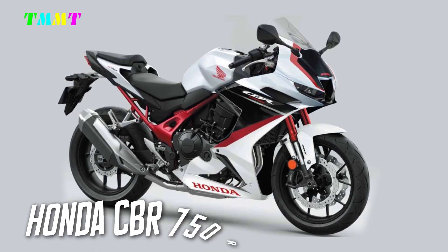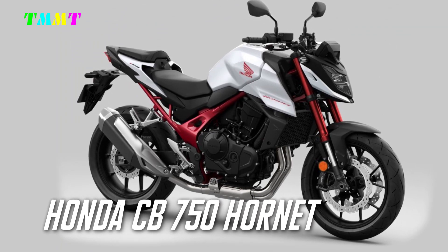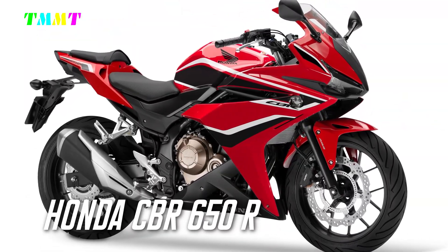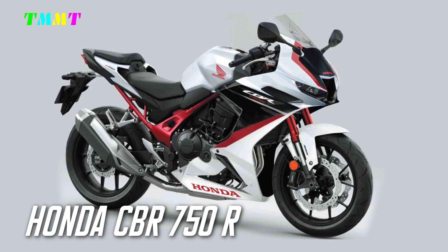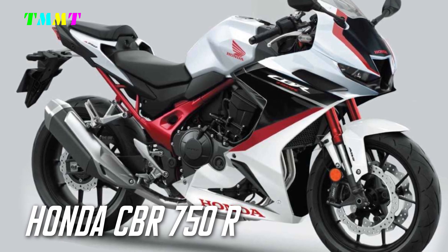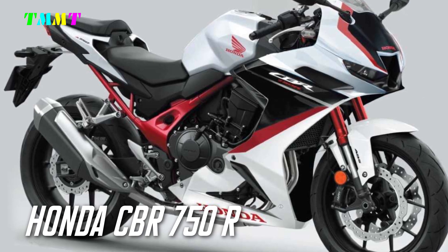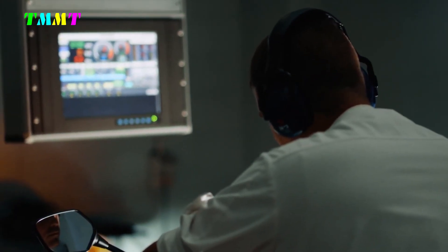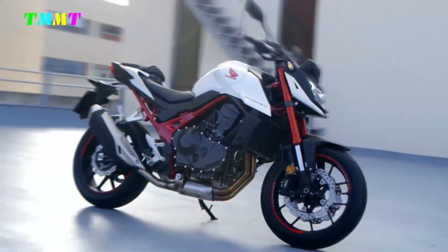The CBR750R can be realized based on the CB750 Hornet with minimal effort. We expect the same approach as the CBR500R and CBR650R — the CB750 Hornet will simply be converted to a CBR750R with a full fairing and steering stubs. The steel chassis and inline two-cylinder engine with 755cc and a peak output of 92 horsepower at 9,500 rpm will be left unchanged. However, more than 95 horsepower would make little sense if the option to reduce the vehicle to 48 horsepower for the European A2 license class was to be maintained.